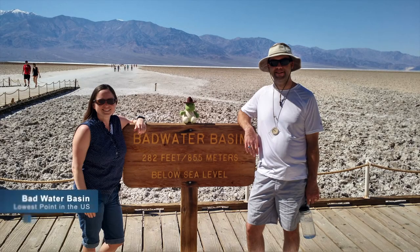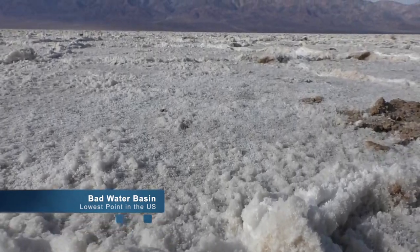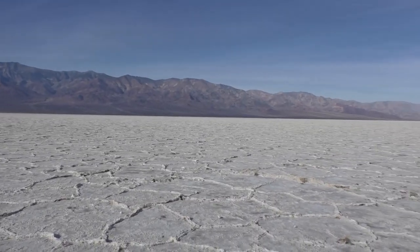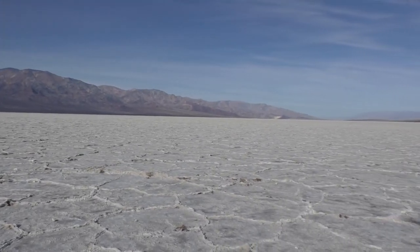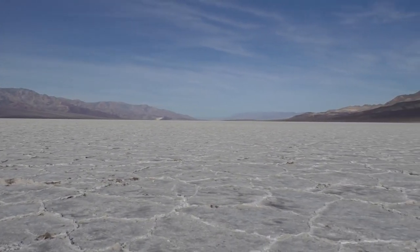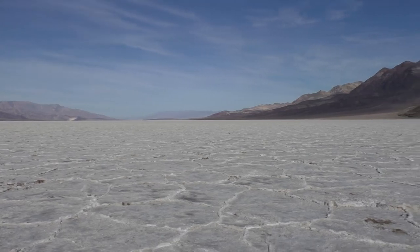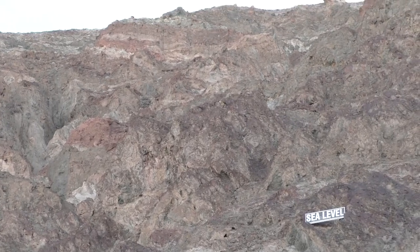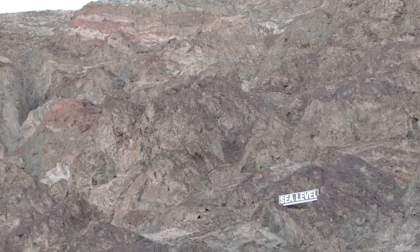As you enjoy your scenic drive through Death Valley, be sure to stay on the road. Going off-road can do long-lasting damage to an environment that is surprisingly delicate. Every trip to Death Valley National Park needs to start at — or at least include — Badwater Basin.